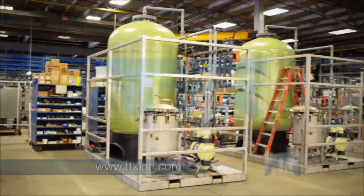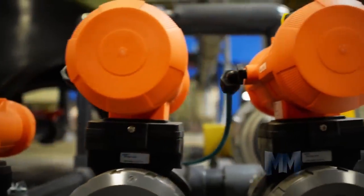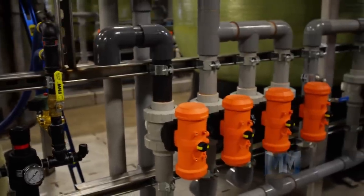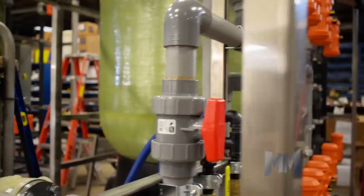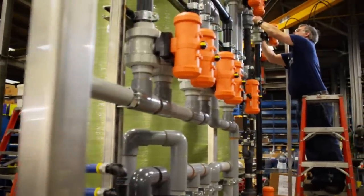Since 1985, TTX Environmental, a division of Thermatron X, has focused on water and wastewater treatment systems, which minimize operational costs and environmental impact. TTX Environmental water treatment systems require little maintenance and keep plants in compliance with state, federal, and local regulations.